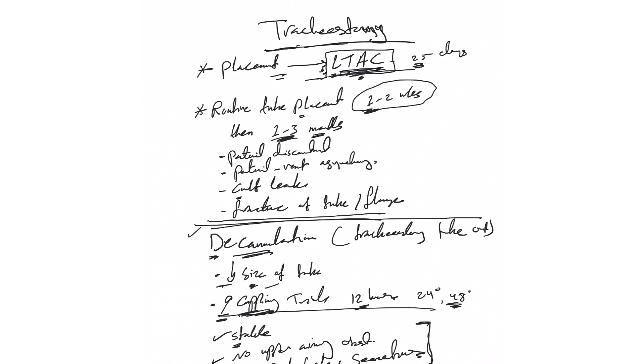After removal, we decide whether to keep the stoma open or allow it to close. If all criteria are met and the patient is doing well, we simply leave it and the stoma will close on its own within a few days to a week. If the patient still has a lot of secretions and may need the tube again, we can place a plug in the stoma with a speaking valve to keep it open until we are sure it is no longer needed.